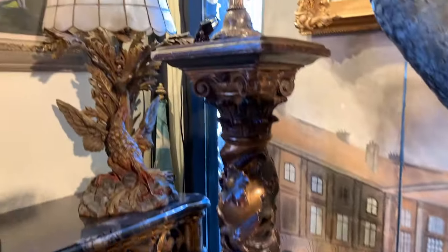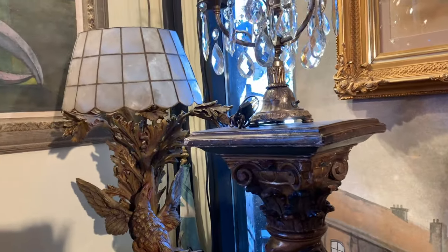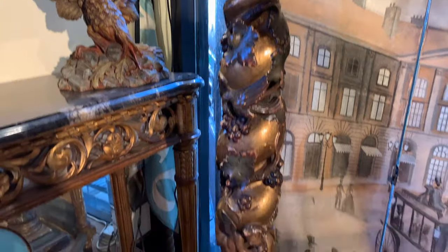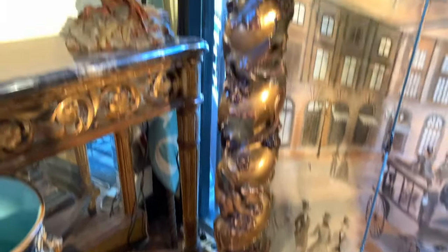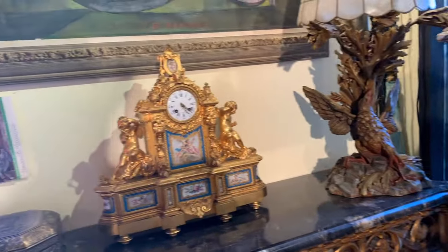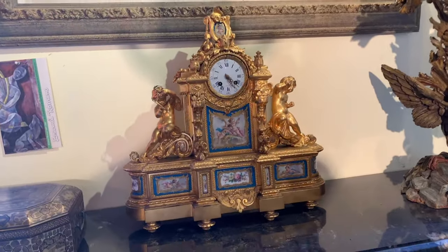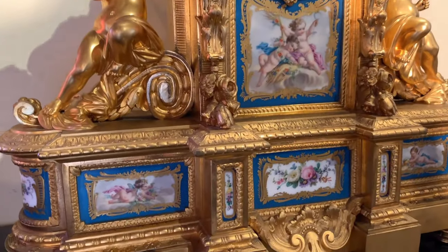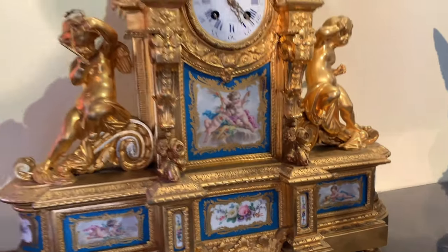This is one of a pair — late 17th century Italian, polychrome. And we have a French clock here, it looks like. Sèvres porcelain panel. That's beautiful.